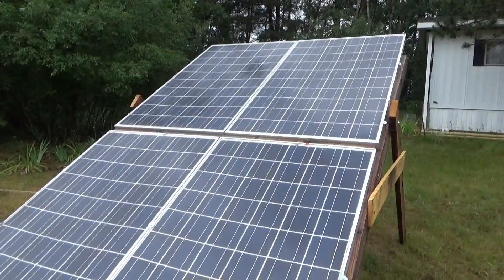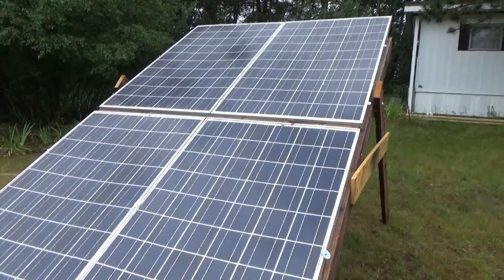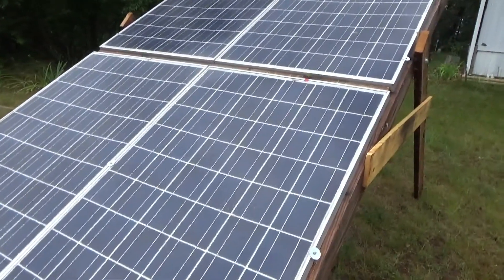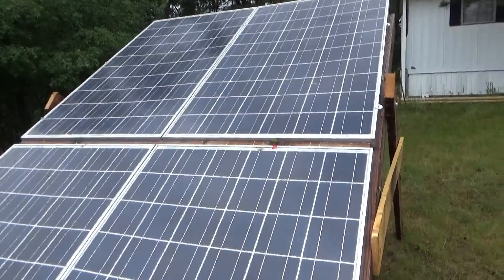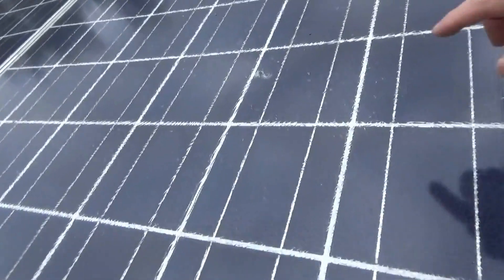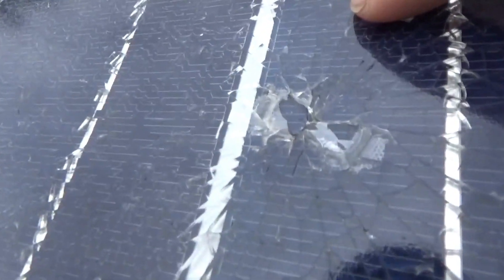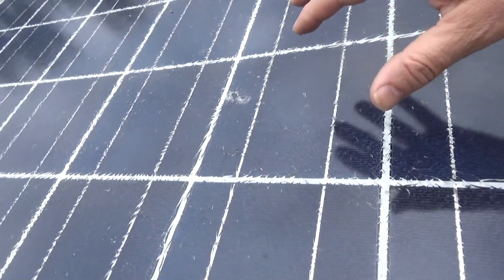When a solar panel breaks, it shatters like the side window of a car — outward in a very tiny fragmenting pattern radiating out from the central point of impact. You can generally still see that impact point. These panels were broken many years ago and you can still see the original impact point where it radiates out in a fine pattern.